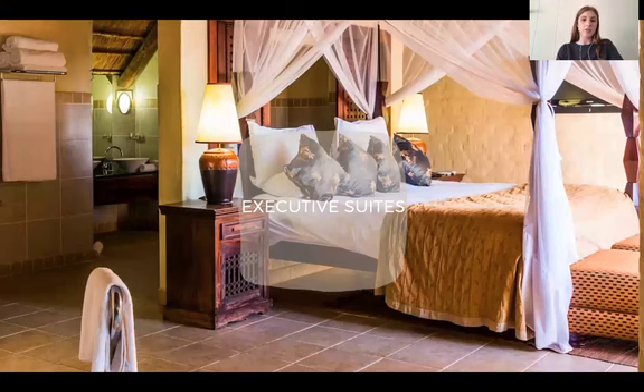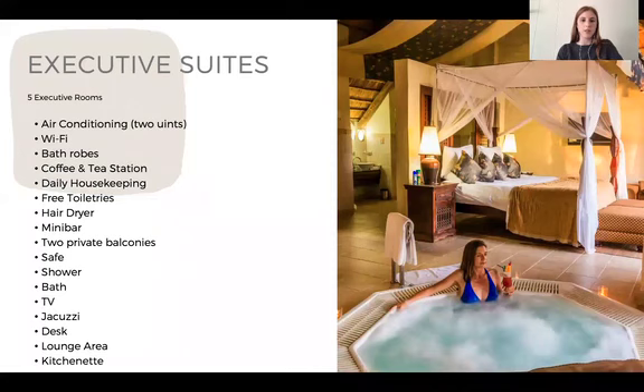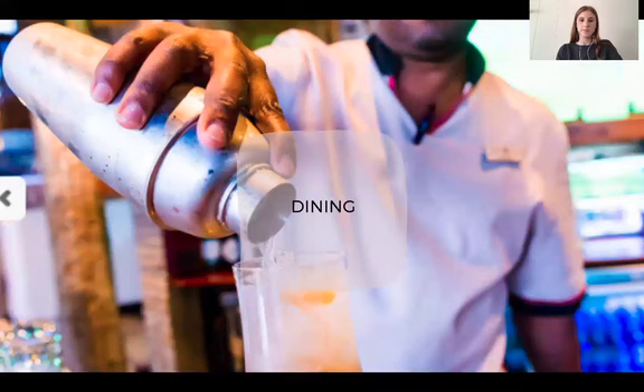Our executive suites: we have five executive suites at the lodge, complete with an in-room jacuzzi. These suites also have a lounge area, two balconies, a kitchenette with a coffee machine, and double aircon facilities for those sweltering Livingston summer days. These suites are extremely popular so please be sure to book well in advance — they are ideal for both honeymooners and corporate VIPs. The jacuzzi can be covered or turned on in the evening should the clients request this.